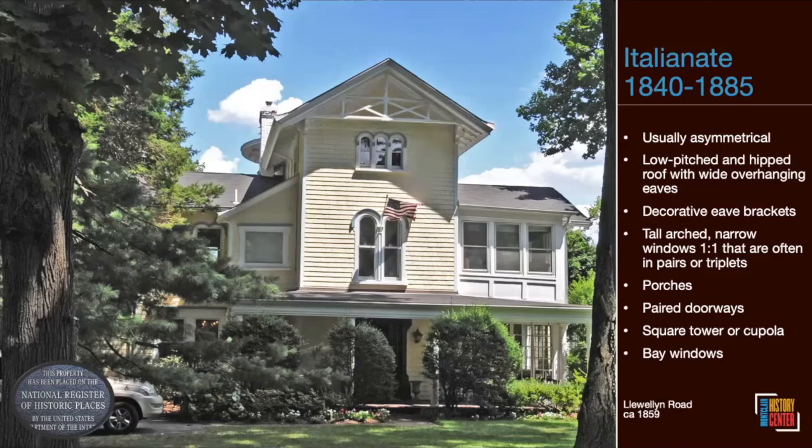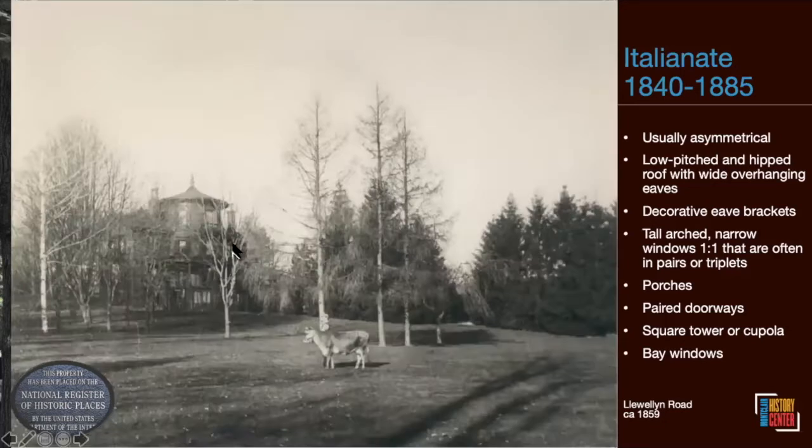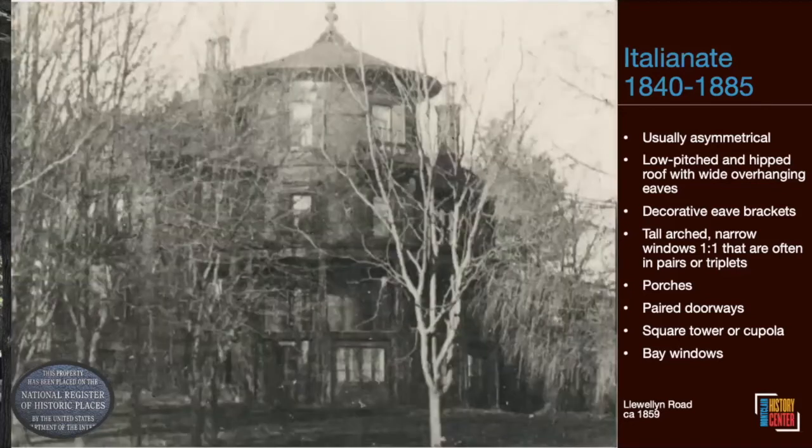If you look at the features of the Bloomfield Villa that are hardest to change — the windows — you see those Italianate rounded windows. There was also originally a balcony above. I want to point out this little roof here — it almost looks like a satellite dish but it's actually a roof. There's a great old picture with what I think is the turret — never mind there's a cow in the front yard — but if you zoom in, you really get a good sense of what this house might have looked like when it was first built.